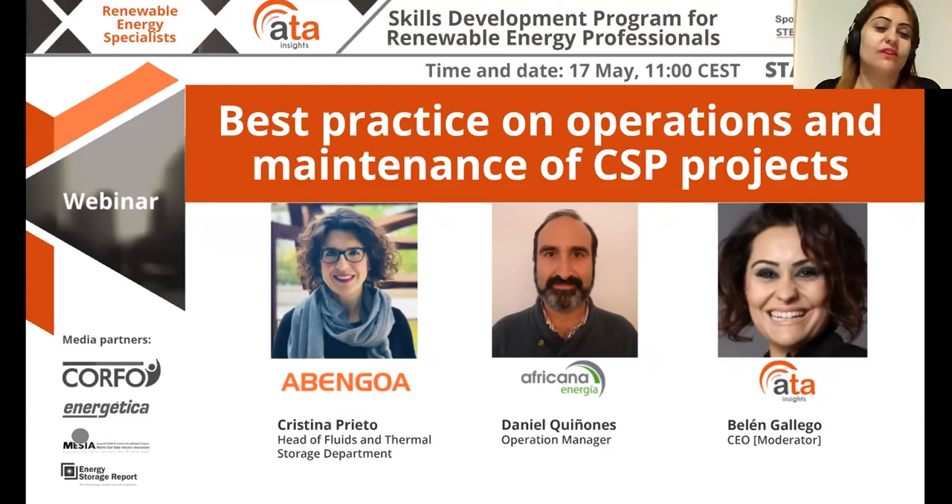We're talking about O&M for CSP plants. We know that is a complicated part of CSP — operating a plant properly can make a huge difference in terms of the output and how the plant behaves in the future. With us today, first of all we have Christina Prieto from Avengoa. Christina, say hi and where you're joining from. Hello, I'm joining from Seville in Spain. Excellent. And also we have with us Daniel Quiñones, the operations manager of La Africana. Danny, can you say hi and where you're joining from? Hello, hi to all of you, I'm joining from Córdoba.